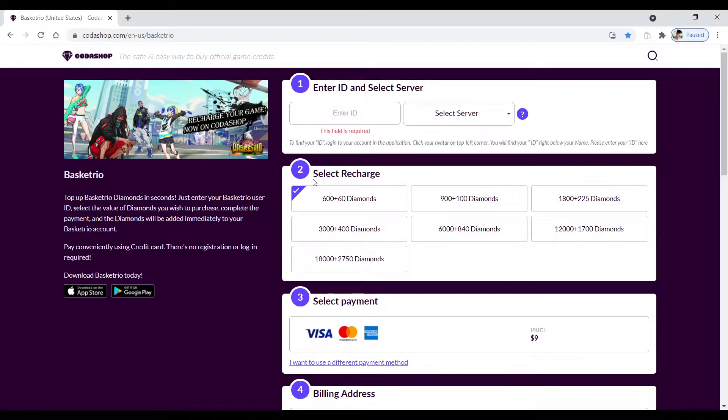They have 600 plus 60 diamonds, and 300 diamonds for $4.99 currently. So 600 plus 60 for $9 — they have a deal right now where you can get $11 worth of diamonds for $9. Really cheap, really efficient-looking method right now.